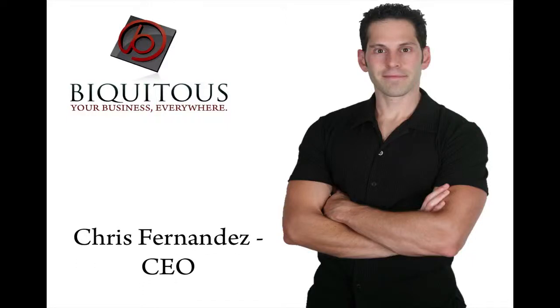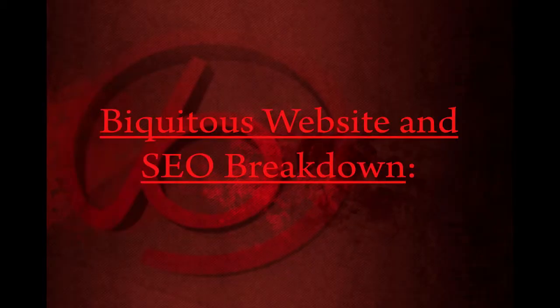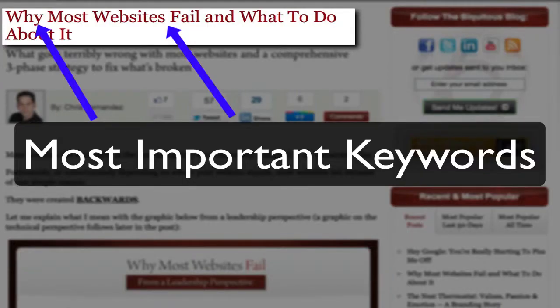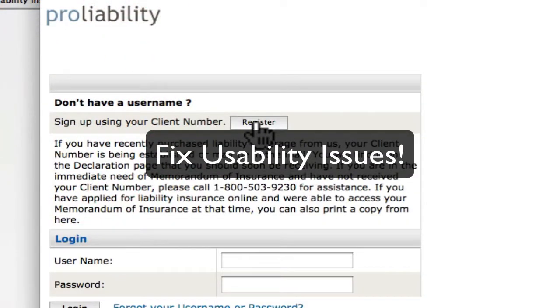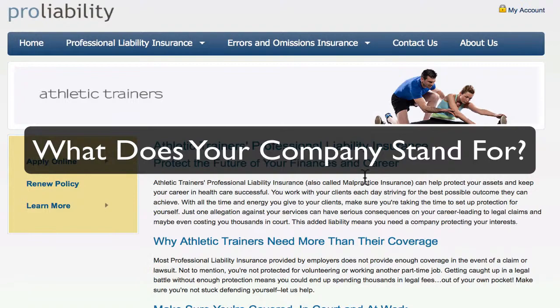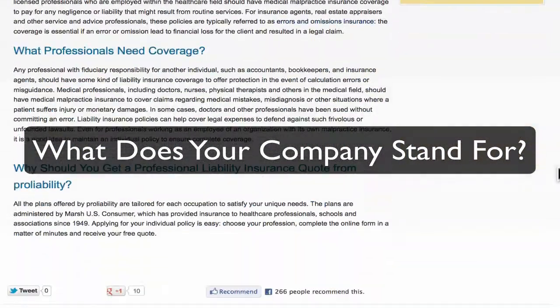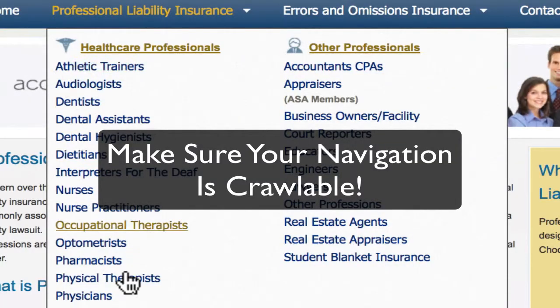Hello, this is Chris Fernandez, the founder and CEO of Biquitous, and I wanted to welcome you to the Biquitous Website and SEO Breakdown, a special series that analyzes and audits one website's internet presence and SEO strategy in order to provide powerful takeaways for your website.